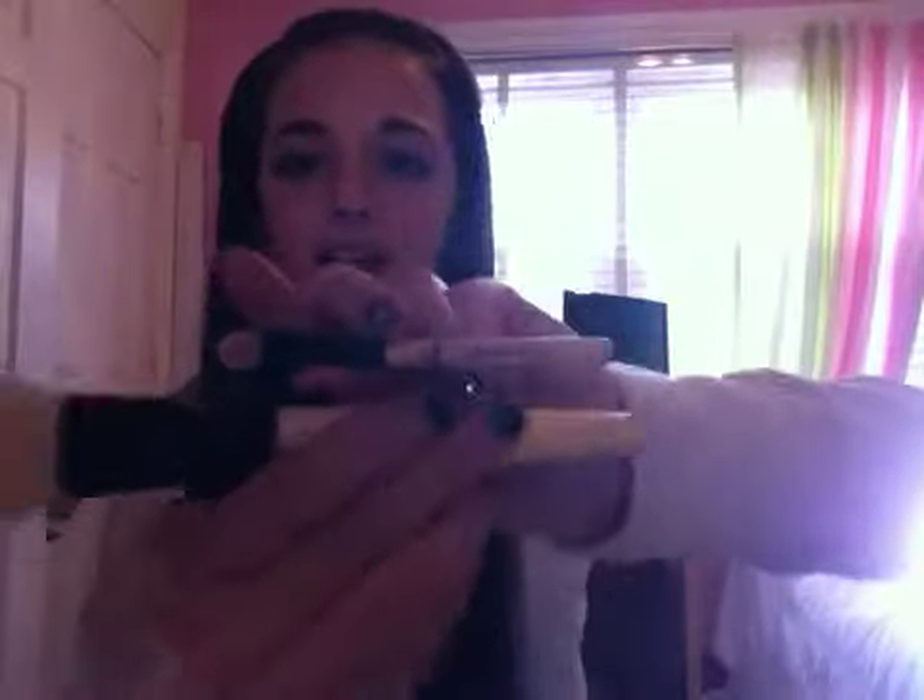I got kind of a lot of brushes because they were having a deal — they were like a dollar. Look how big this thing is! This is my blending brush — look at it. Look at that tip compared to the stipple brush. Very, very cute.